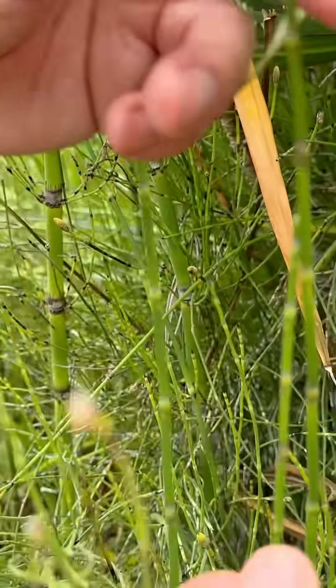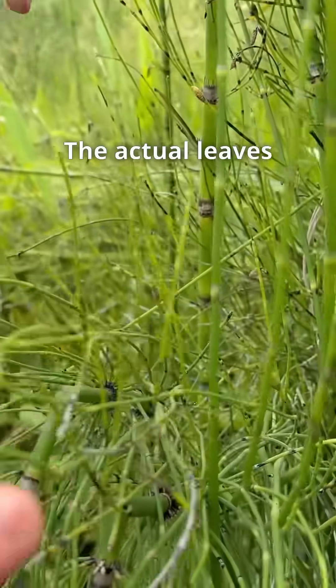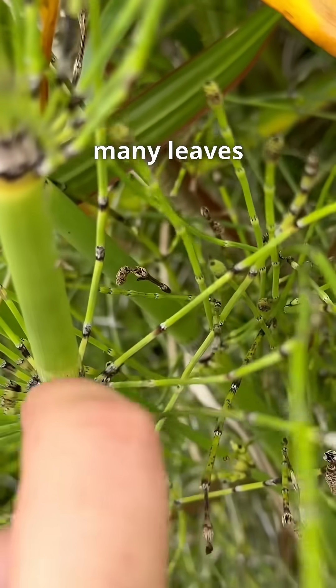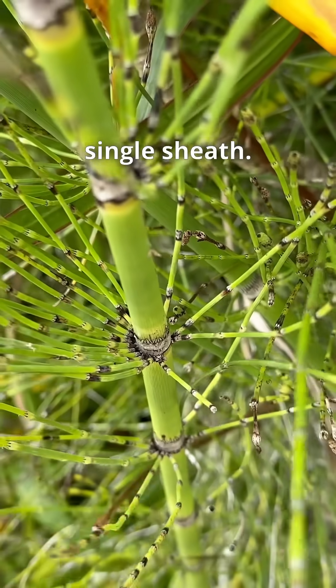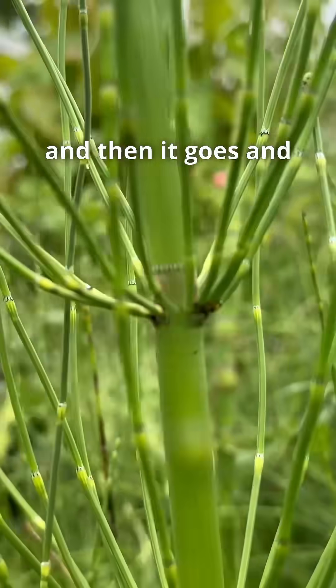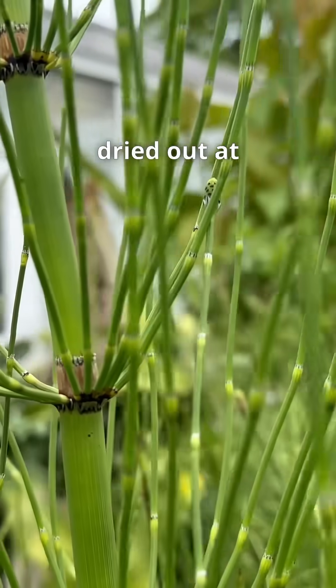And these are the fronds? These are actually all stems. The actual leaves are fused around each of these sheaths — they're a fusion of many leaves into one single sheath. The sheath when they're young is green, and then it becomes dried out at maturity.